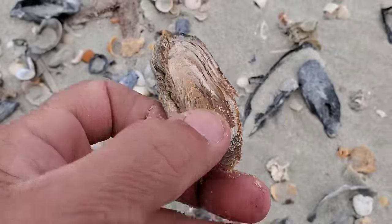This one is a false angel wing. You see all these shapes and bumpy texture on them — that's why they call it 'false.' The real angel wing is straight and doesn't have as much texture to it.